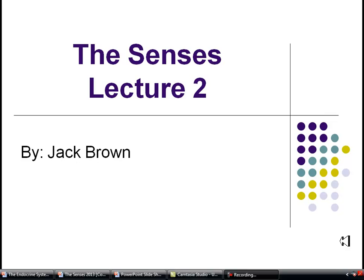Welcome to lecture two covering the senses. We will be discussing the sense of smell as well as taste, which are very similar as far as how they act.